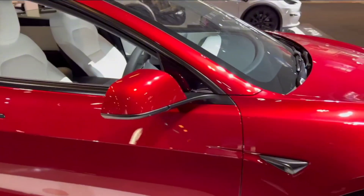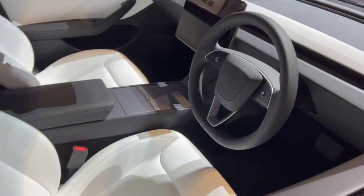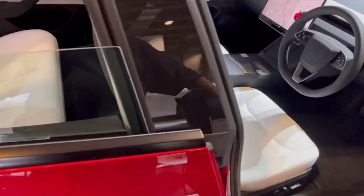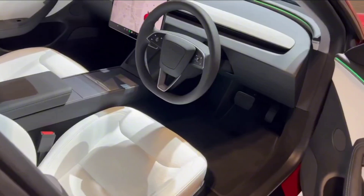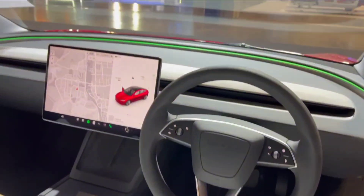The minimalist interior, coupled with various tech features, adds to the car's appeal. However, the absence of Android Auto and Apple CarPlay might be a downside for some. The stockless design is a bold move by Tesla, and only time will tell if it's a hit or miss.